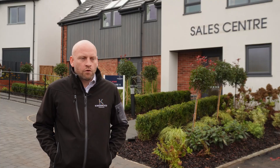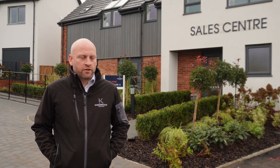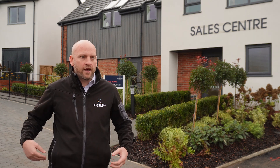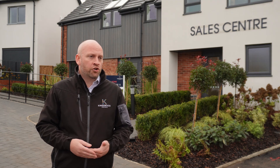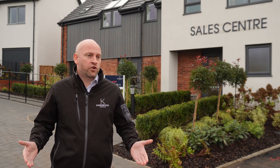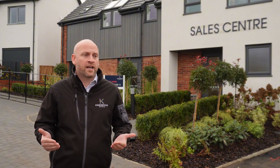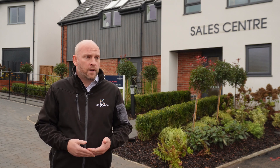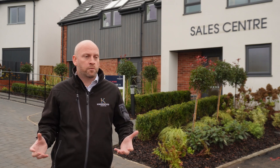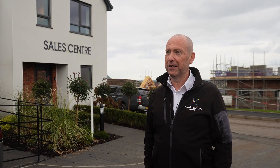Originally we've always toyed with the idea of underfloor heating, but to do that we'd have to put it in at slab stage — and a lot of the time the houses aren't sold yet, so you'd be removing the choice from the customer. Whereas with Thermoskirt, the customer choice is done by watertight stage, which allows us another two to three months during the build to sell the house and get the customer choices in. So it gives us more flexibility.